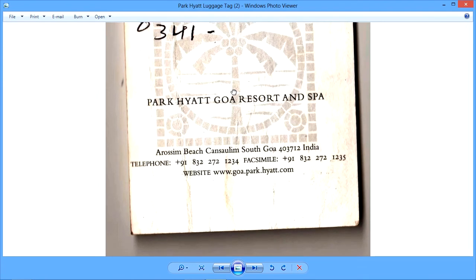This is a very short video on what a luggage tag in a hotel looks like. I have more images of luggage tags from other hotels and I'll show them to you as well. That's all for this video — thank you, and have a pleasant day.